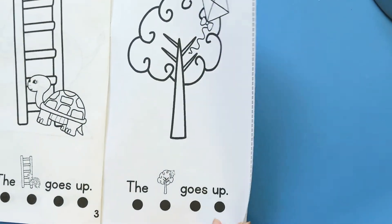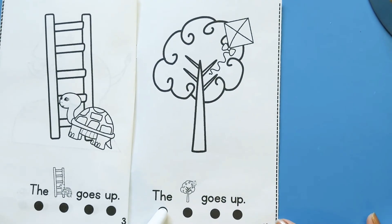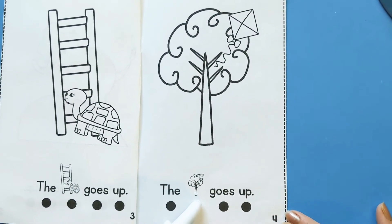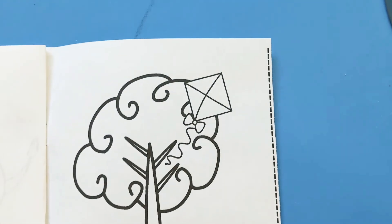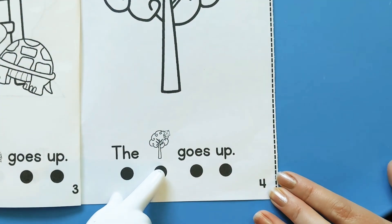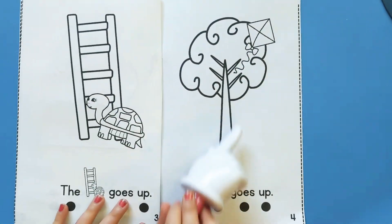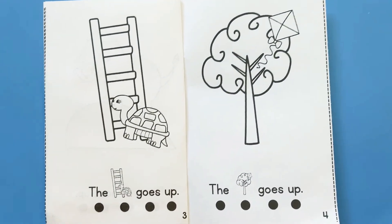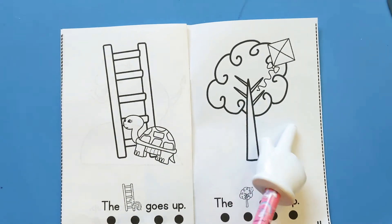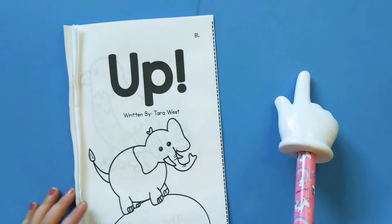Let's read the last page, please. The... should we say tree or kite on that one? Kite, because it's up a tree. Let's do that. 'Kite goes up.' Yes, because a tree cannot go up — well, it can really, really slowly as it grows. But a kite can go fast. Have you guys ever flown a kite? So fun. Thanks for reading with us.